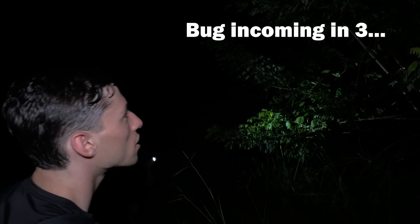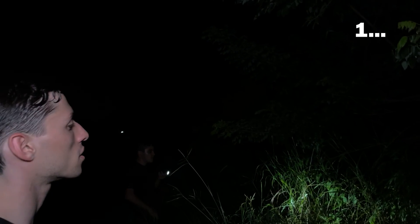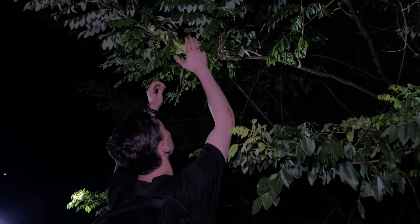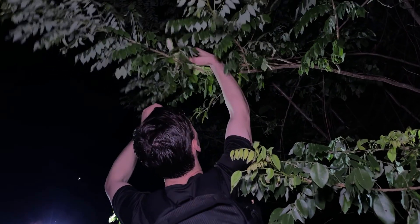This is actually a convenient place to find a green iguana because at this time of day they'd be asleep. So this should be an easy catch, but they can be unpredictable sometimes. Got him!